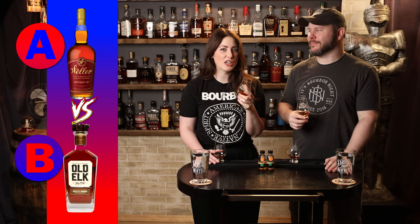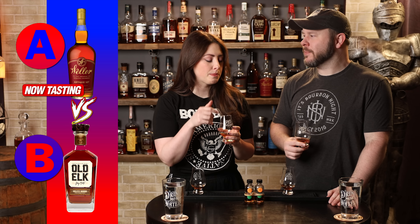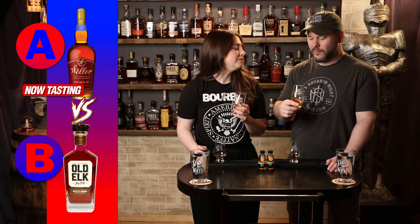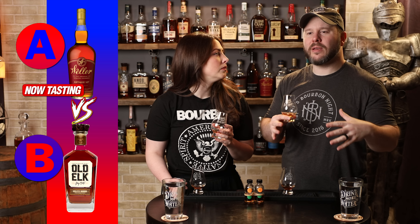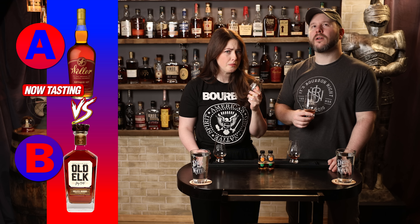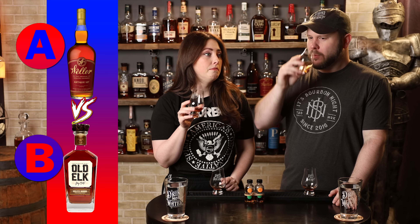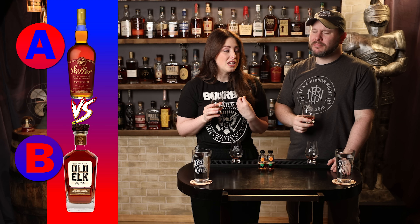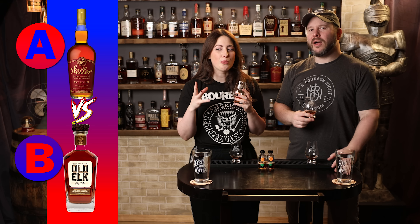All we know is this is Bourbon A. Love that nose — buttery baking batter and cinnamon. Cherries, caramel, a little bit of cooked apples, sugary. I definitely get the baking spice from the nose carrying through with that rich, caramely, oily thing going on. Finish goes on for a minute, a little toasty in there. The grape-cherry thing from the nose carries through as well. I think we're dealing with something over 100 proof here. I'd say so — it's got some perception of proof. It's good, it's tasty.